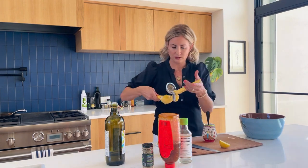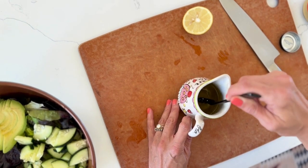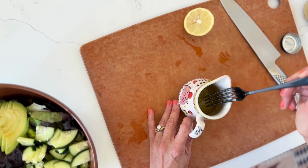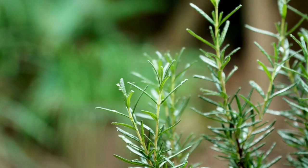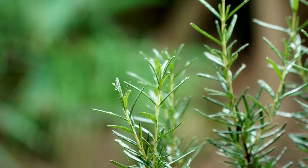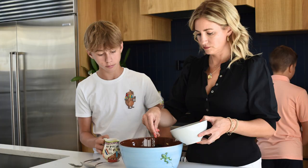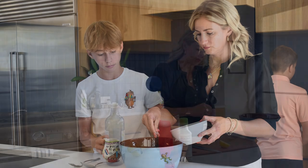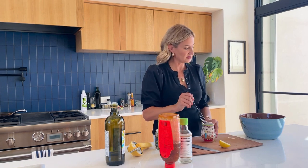Last but not least, I like to add some kind of fresh herb. In this case I don't have fresh herbs today, so I'm going to use a little bit of dried basil — this is a sweet basil, just a pinch. Then I just start with a fork, make sure it emulsifies really well, and the dressing's done.